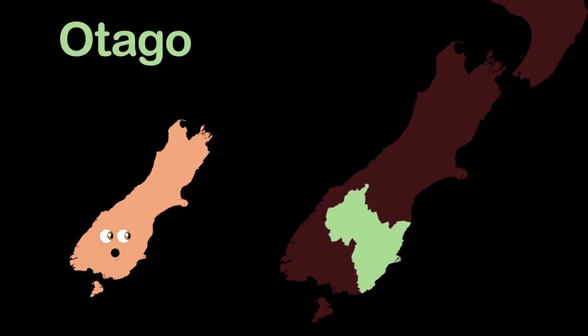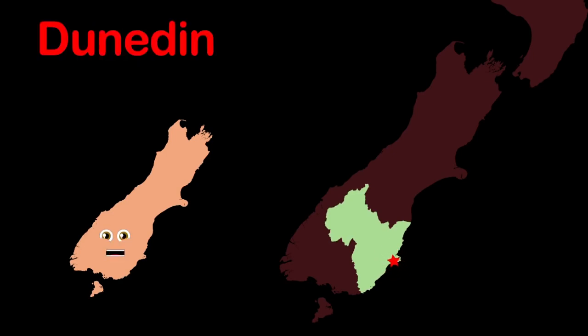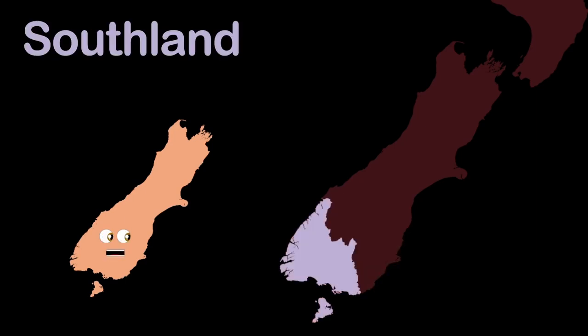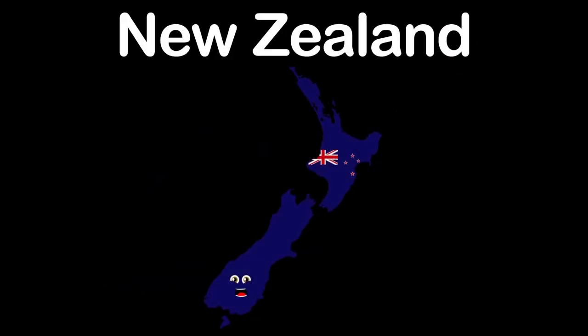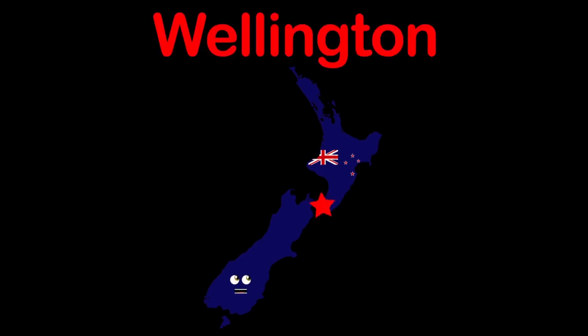Here is Otago, a region in the southeast. Dunedin is the principal city. Here's the region of Southland, the southernmost point. The commercial centre is Invercargill. I am New Zealand, thanks for learning about me. Wellington is my capital.